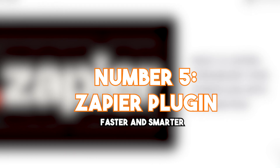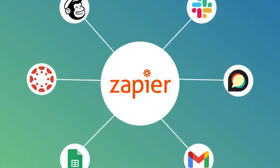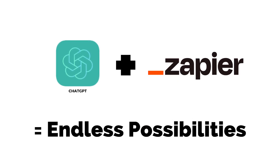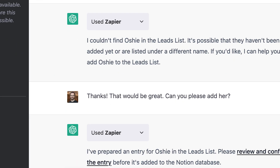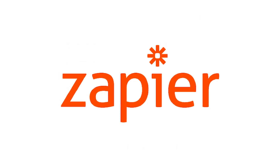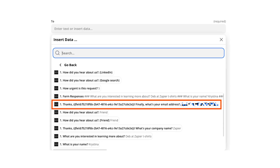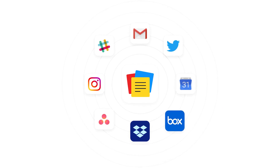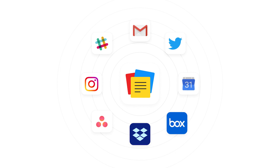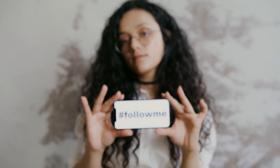Number 5: Zapier Plugin. Get stuff done faster and smarter. It's like having a magical tool that connects ChatGPT to a whole bunch of other apps and services, and the possibilities are truly endless. First up, email marketing — you can send ChatGPT-generated emails to your contacts right after they sign up for your email list or take specific actions on your website, like a personal email assistant keeping your audience engaged. Next, social media — Zapier lets you post ChatGPT-generated content on your social media accounts like tweets, Facebook posts, and LinkedIn updates, so you can effortlessly keep your followers entertained and informed.